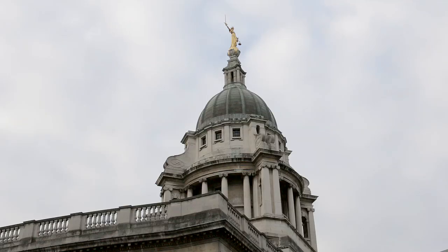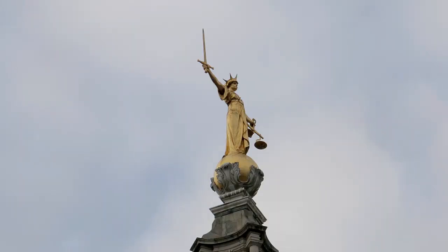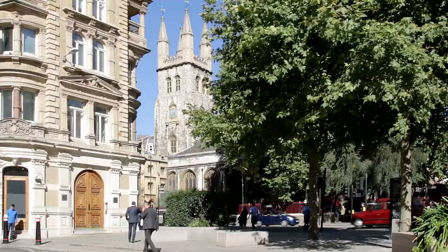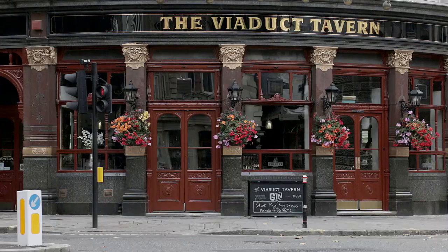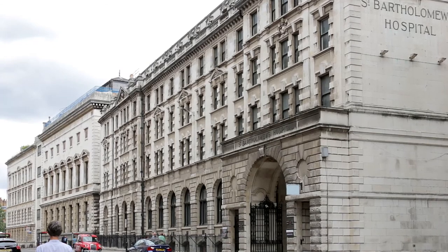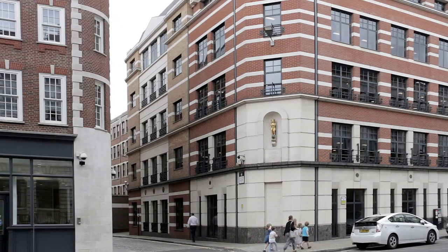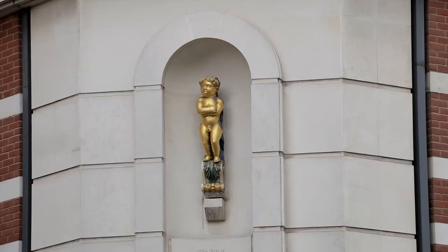Just past the Central Criminal Court, better known as the Old Bailey — which, like the Royal Courts of Justice, can be visited subject to stringent security measures — take the road between St. Sepulchre's Church and the supposedly haunted Viaduct Pub towards St. Bartholomew's Hospital, the oldest in Britain. Opposite, the Golden Boy of Pie Corner is located where the Great Fire of London eventually burned itself out.